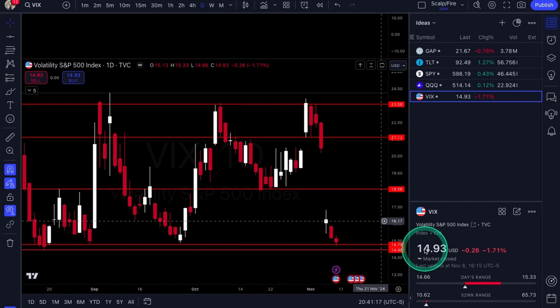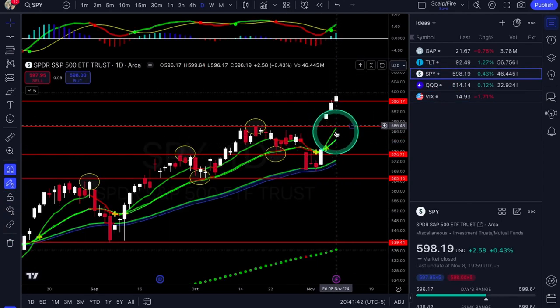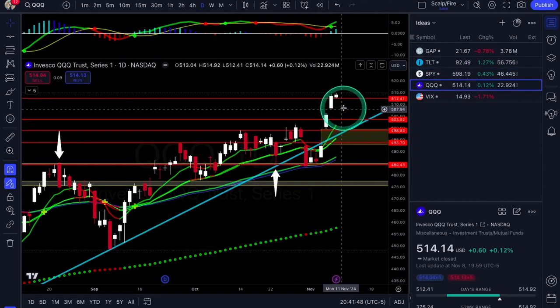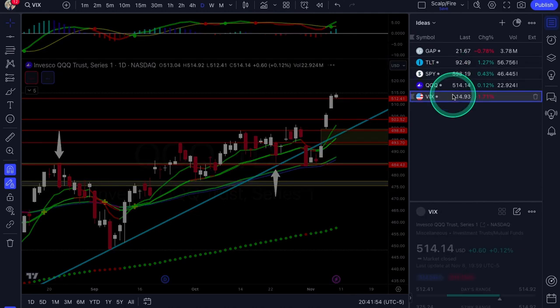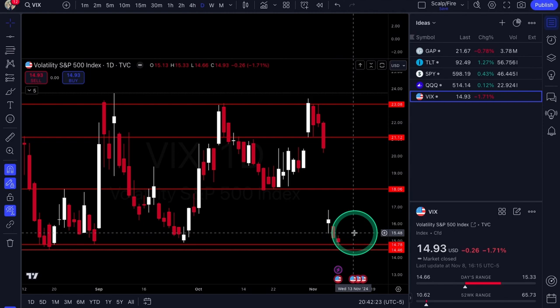Hope you guys enjoyed this video. Just watch that 14.78 to 14.46 level on VIX. If you start bouncing aggressively off that and you see SPY getting under Friday's low and QQQ getting under Friday's low, we could see a short-term flush. With seasonality still bullish, I'm not expecting too big of a pullback — maybe just a brief rebalance back into the 9 and 21 EMAs. Still bullish until the end of the year, but I'm always prepared for a little pullback — it gives me a chance to enter. Make sure you like, comment, and subscribe.